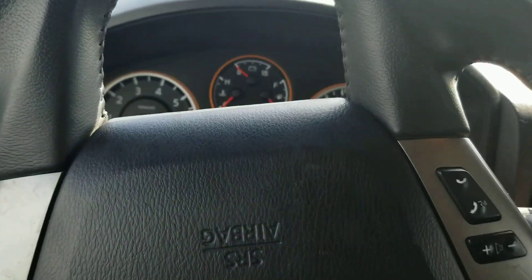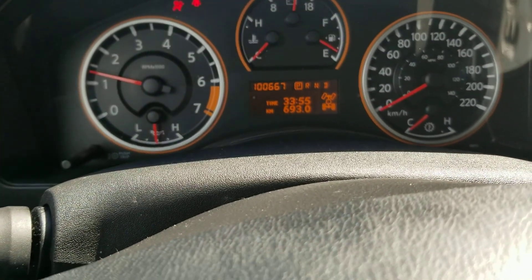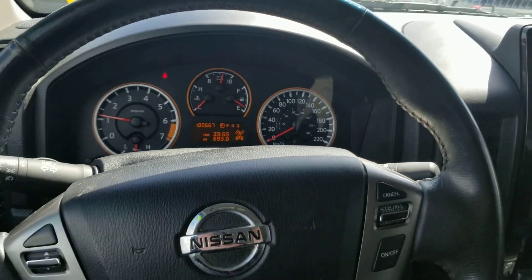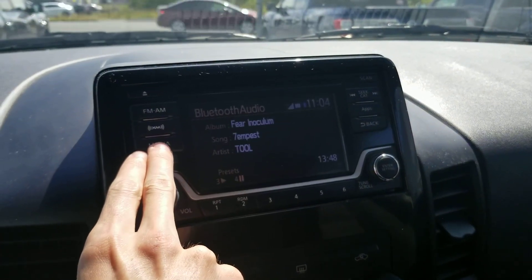I'll start it up real quick. So it's got just over a hundred thousand kilometers on it. There is Bluetooth calling and audio so you can get your phone set up for music and everything like that. Got the screen up in the center here — Bluetooth audio right there.